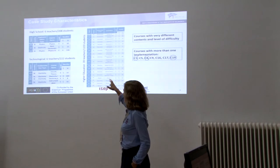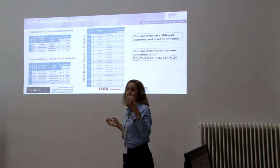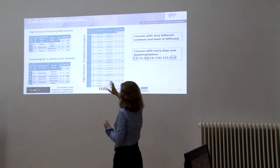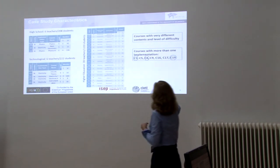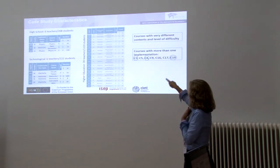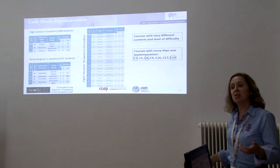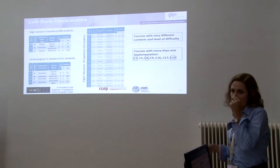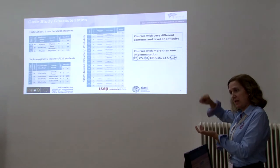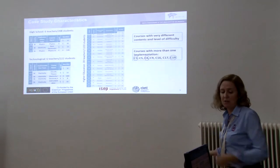Just to give an idea, these are the courses where Vizir was implemented — very different courses, covering a wide variety in terms of course type, level, number of teachers, and level of education. The courses with more than one implementation are those marked with a blue circle, and those with three implementations are also highlighted. For courses with more than one implementation, we tried to study if there were differences between the several implementations and if teachers made changes following their first experience.